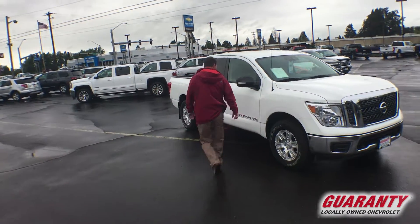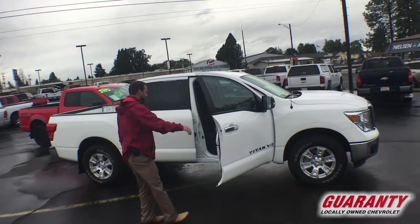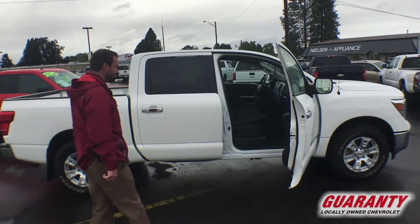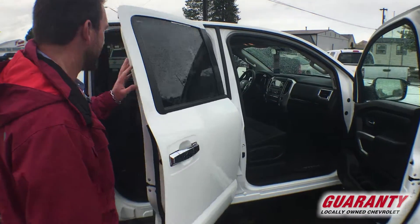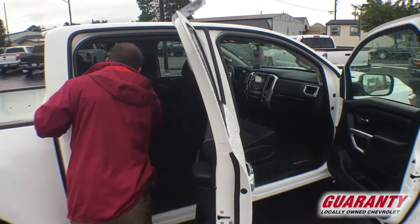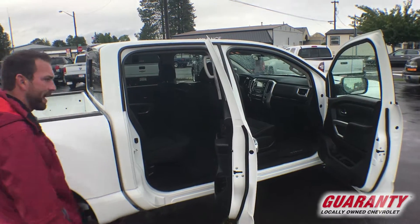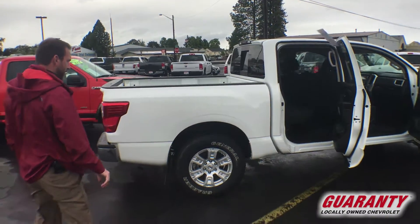Spotless interior. It's got the crew cab — plenty of space. Fold-up seats, more cargo room, or just pop those down like that and you've got room for all your passengers. Everybody's going to be comfortable in this truck.